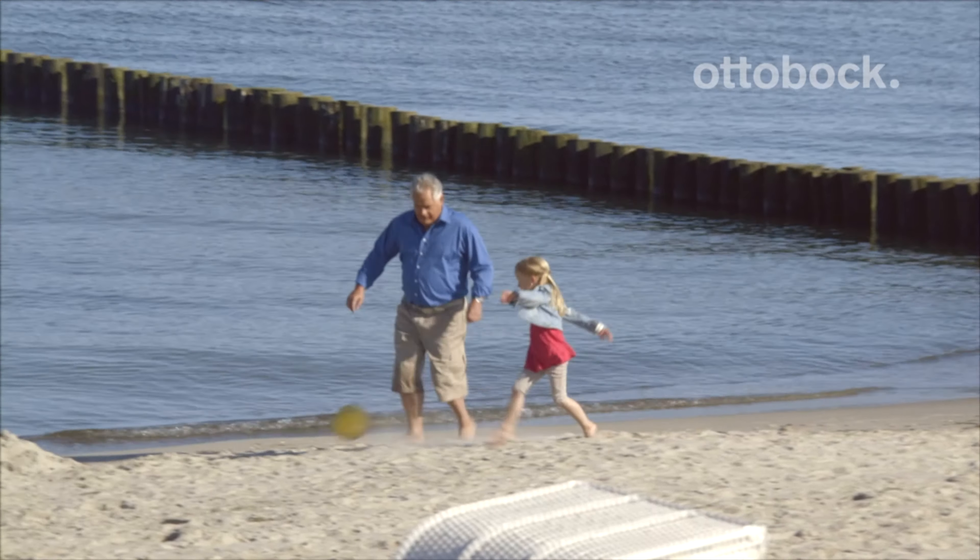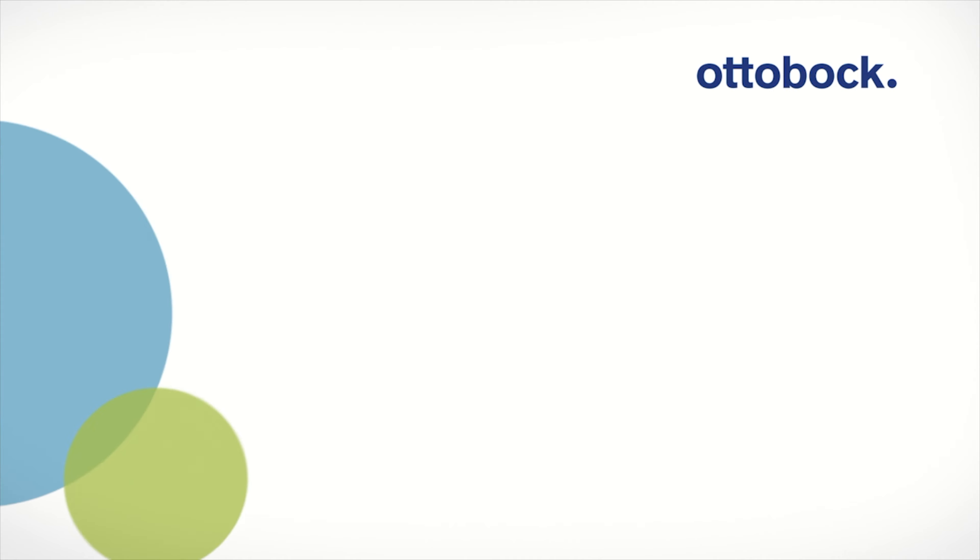Welcome back to the new session of educational videos from Best Care Forum. My name is Andre Klenner. I'm an orthopedic technician and completed my exam in 1999.